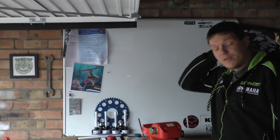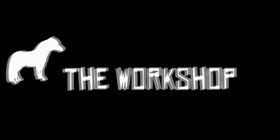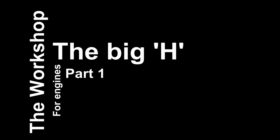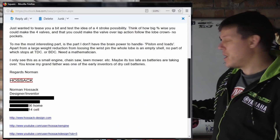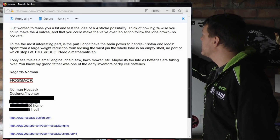Today we're talking about something awesome — I got really excited about this. I received an email from Norman Hossack.